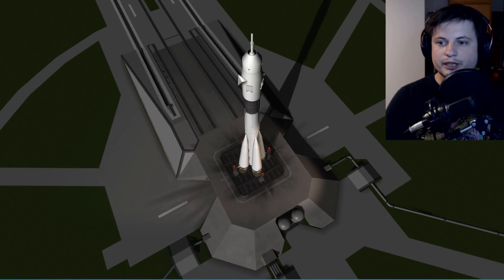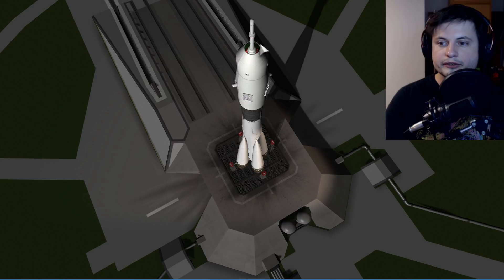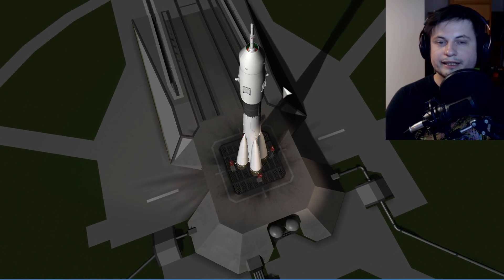Luckily, the safety system was able to detect this really, really quickly, and the entire stage separated within milliseconds. And this is why, in my last video, I actually said that this is probably the safest rocket we currently have. We don't really have anything safer than this, despite its relatively old age.